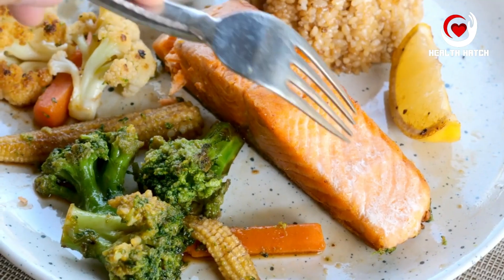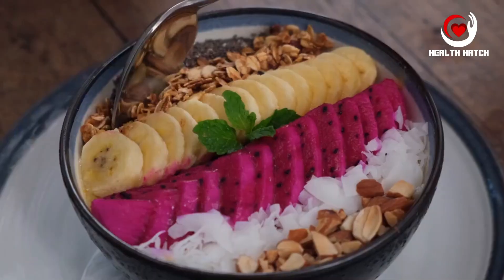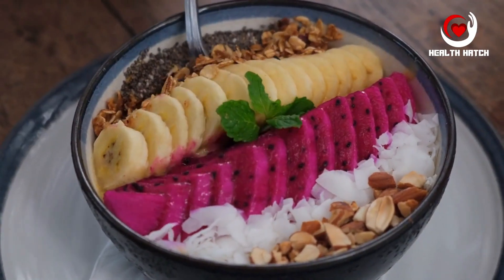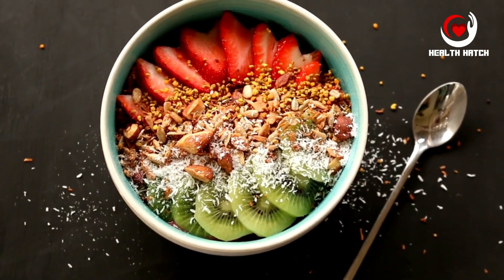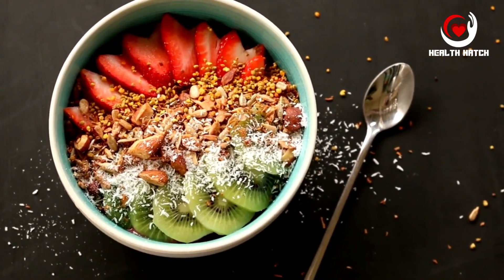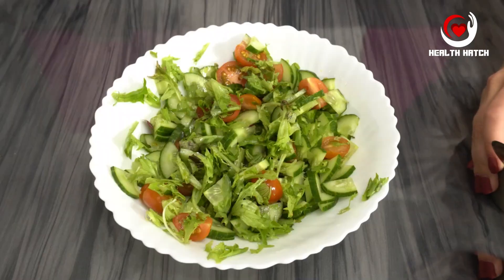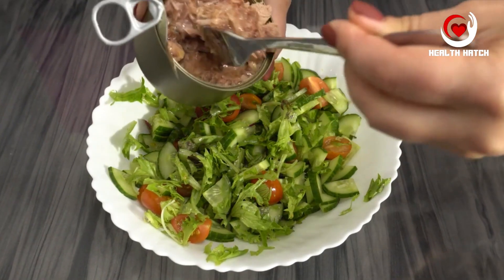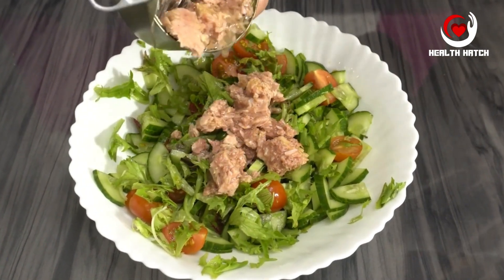Pillar 2: Portion control. Portion control is a cornerstone of maintaining a healthy diet and preventing overconsumption. It's not just what we eat, but how much we eat that matters. Oversized portions can lead to excessive calorie intake, contributing to weight gain and related health issues like obesity, heart disease, and diabetes. Conversely, under-eating or consuming insufficient portions can deprive the body of essential nutrients, leading to fatigue and nutrient deficiencies.